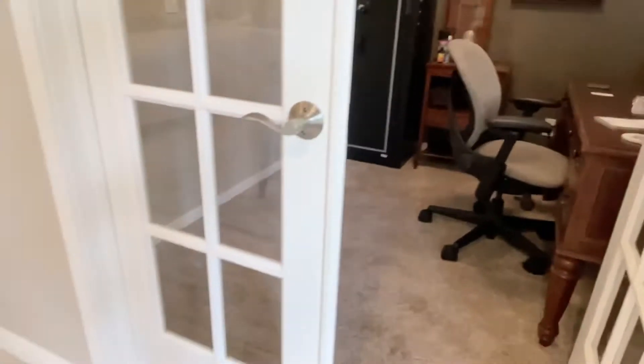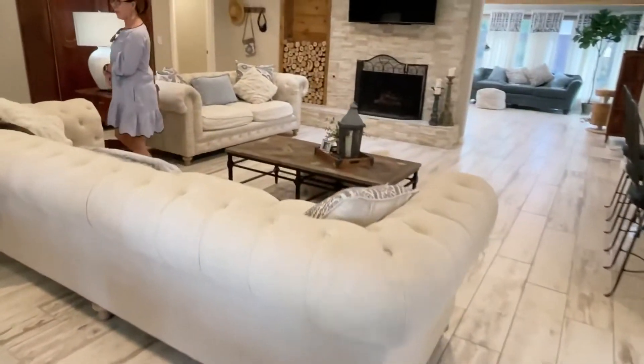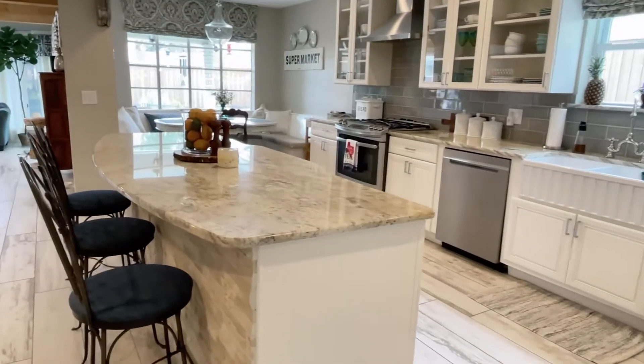Looks like a teeny carpet. We've got porcelain planks around. Stacked stone on the fireplace. And a pretty open kitchen — we did a great job on this.